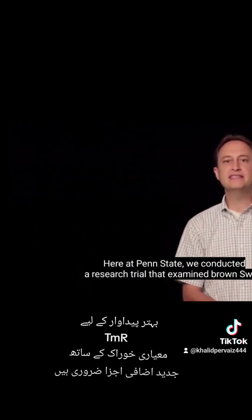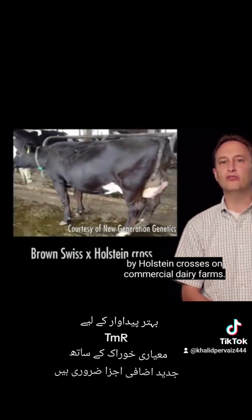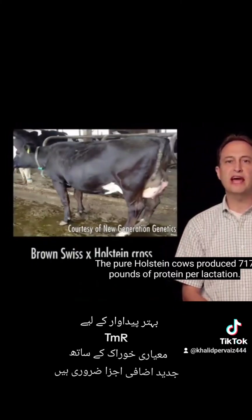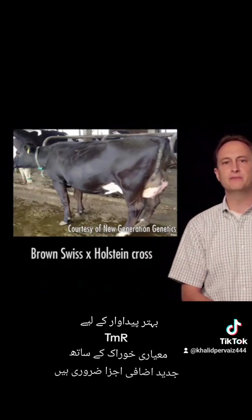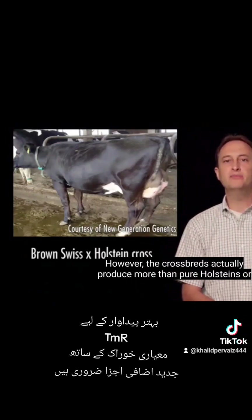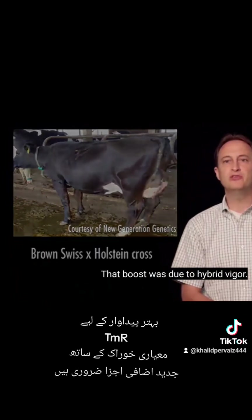Here at Penn State, we conducted a research trial that examined Brown Swiss by Holstein crosses on commercial dairy farms. The pure Holstein cows produced 717 pounds of protein per lactation. The pure Brown Swiss produced less, 691 pounds. However, the crossbreds actually produced more than pure Holsteins or pure Brown Swiss at 748 pounds of protein. That boost was due to hybrid vigor.